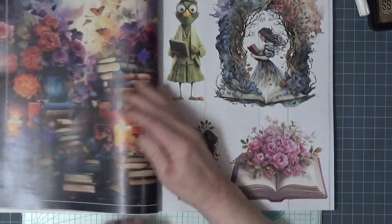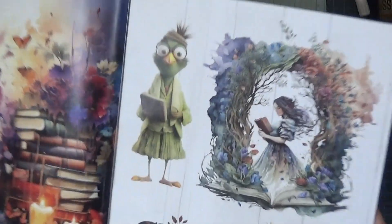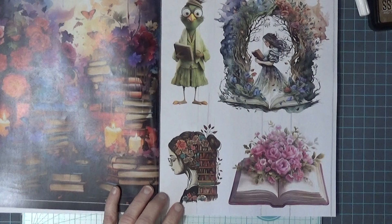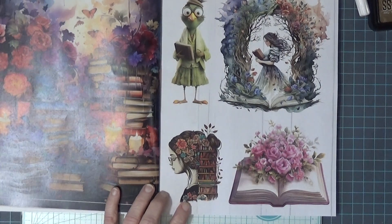There we go! I don't think I'm gonna use that one. Oh my goodness, I love her — she is cute! I've seen this image a lot for making t-shirts.